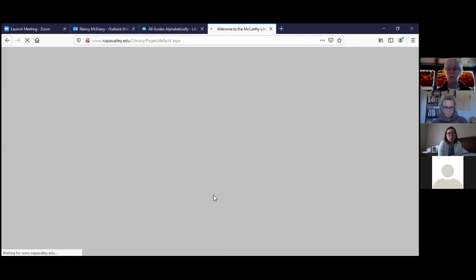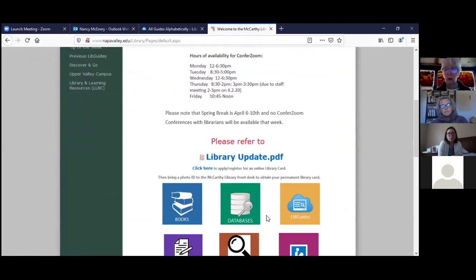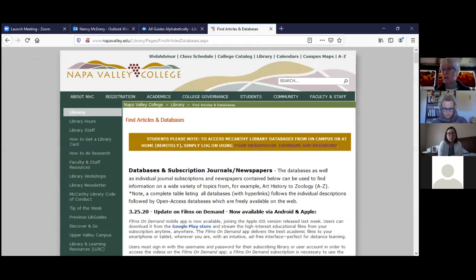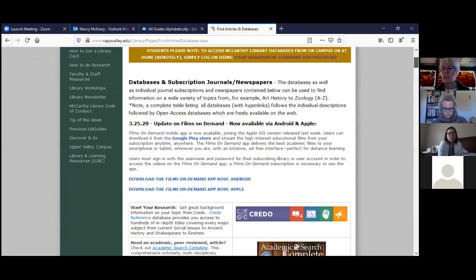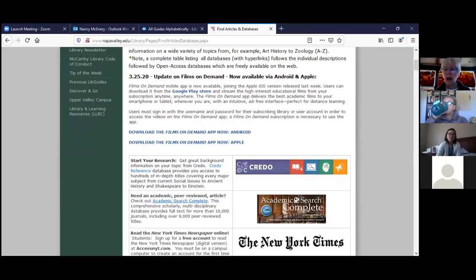Click on the picture of the building or on the words 'Library,' scroll down, and we're going to go into the databases. To access the databases from home, you just need your Web Advisor username and password. A quick tip: if you're already authenticated in Canvas, you should be able to click on a database and have it open without having to authenticate again.